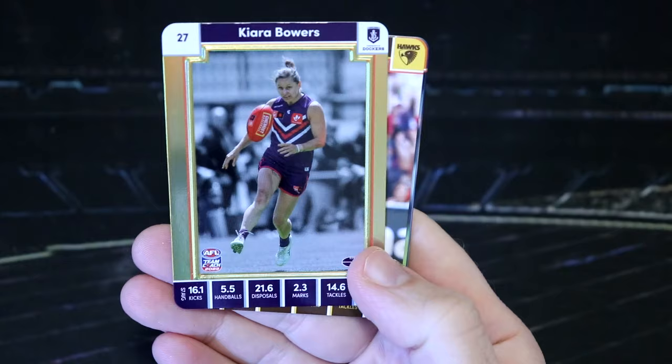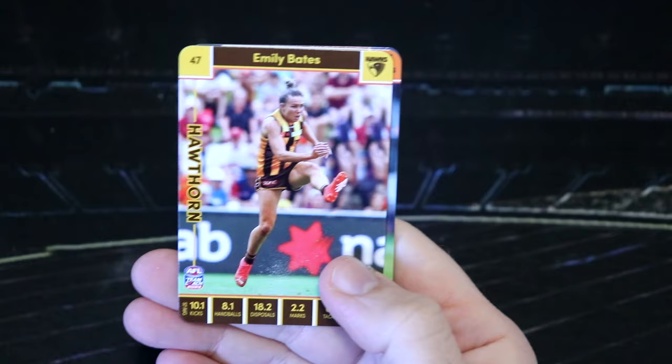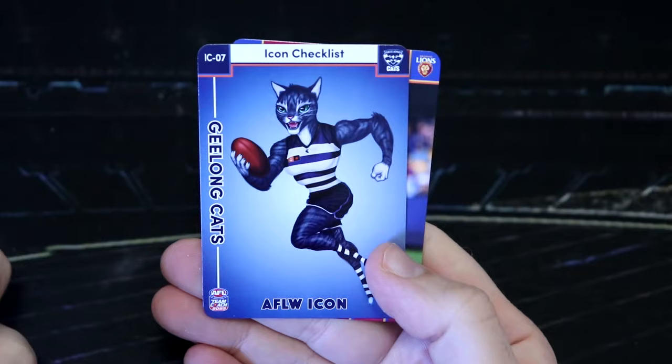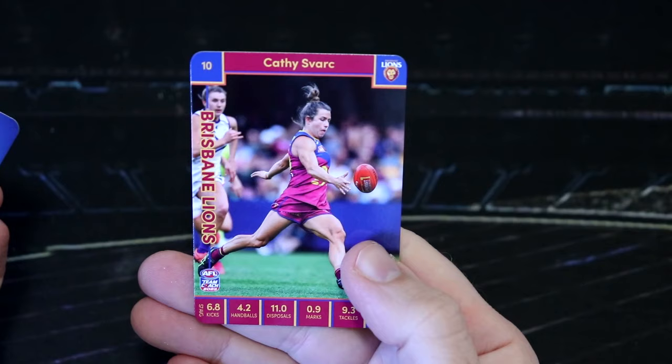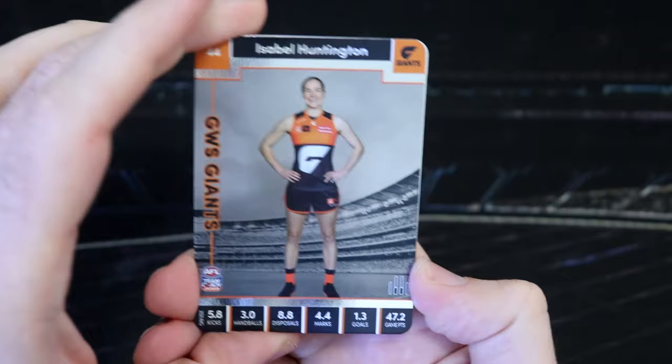We've got another gold here — Kiara Bowers. Sensing all of them have that cutting issue. I wonder if that's deliberate — I don't think it is. We've got Emily Bates, Liz Parker. That is so cute — I love that. The cats icon. That is awesome. And Kathy — Spark? I'm not sure. There are a lot of names I am unfamiliar with, so I need to improve on that.